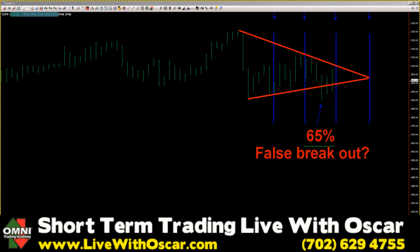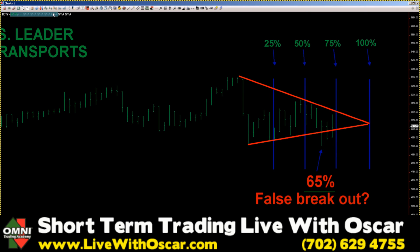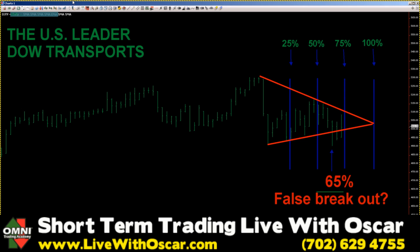Traders, today is Thursday, March 17, 2011. Happy St. Paddy's Day to those who celebrate. What you're looking at right now is a chart of the Dow Jones Transportation Average — the Dow Jones Transportation Average, deemed the leader of U.S. indices.